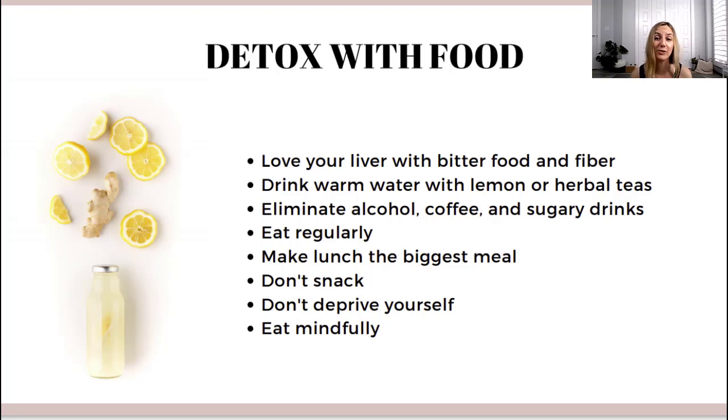I also recommend eating your meals regularly — three meals a day: breakfast, lunch, and dinner — and try to eat them at around the same time every day. Try to make lunch your biggest meal, because during lunchtime our digestive fire, our agni, is the strongest and you can digest best. Make sure your biggest and heaviest meals are during that time of day. Also, don't snack — only focus on the three meals a day because we want to give the body three to four hours between every meal so it can digest well before we put something new in.